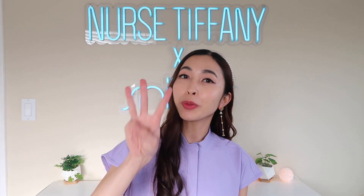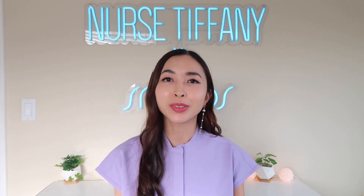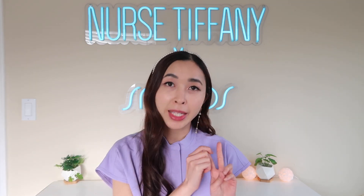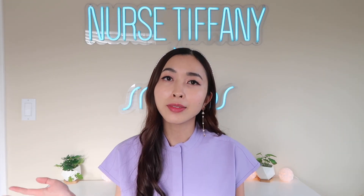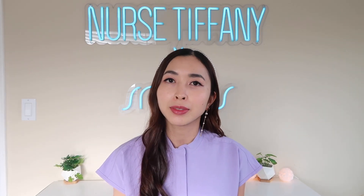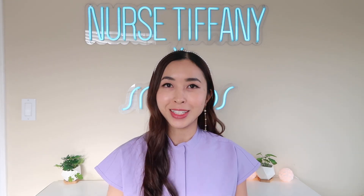Hi guys, my name is Tiffany and welcome back to episode 3 of season 4 of Tiny Tips with Tiff, where I teach you skills in the NICU. I've done two videos already — last week I went over basic general NICU information regarding vital signs and how we categorize patients based off of weight and size, and the week before that I did a video regarding the different levels of NICU. In this video we're going to be going over information regarding medications in the NICU.